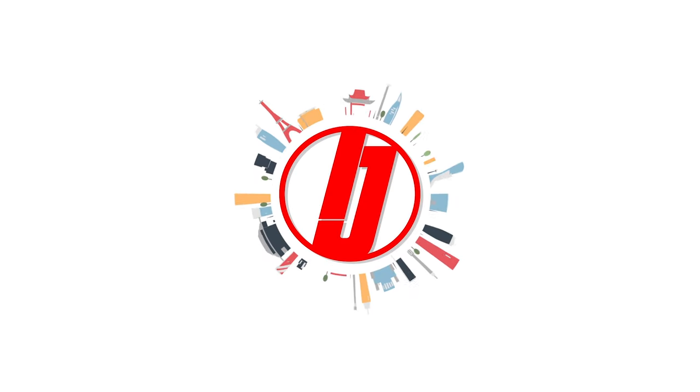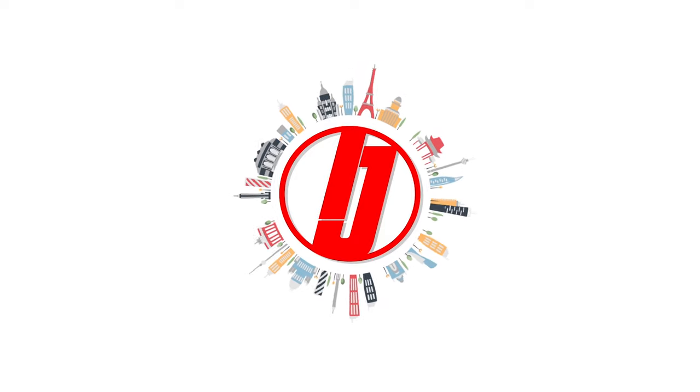But the best thing about this view is that it's free, so we definitely think it's worth your time. Thanks for tuning in, this has been Inside Japan.